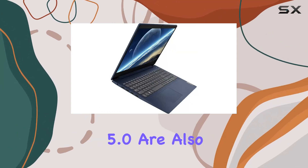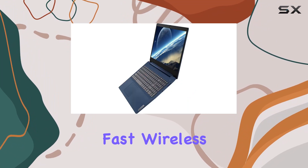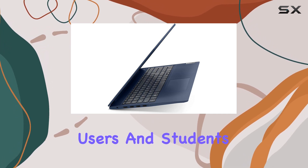Wi-Fi 5 and Bluetooth 5.0 are also on board, providing reliable and fast wireless connectivity. Let's talk about the operating system — Windows 10 Pro is pre-installed, which is a bonus for business users and students.